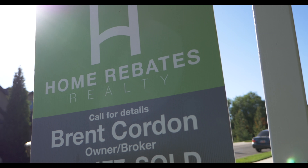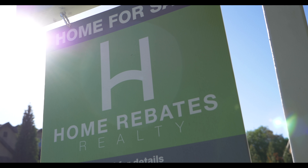Hi guys and welcome. I'm Brent Corden, owner and CEO of Home Rebates Realty, and welcome to another Home Rebate home out here on Birch Creek Drive in South Ogden. Come with me and let me show you a little bit about this custom house.